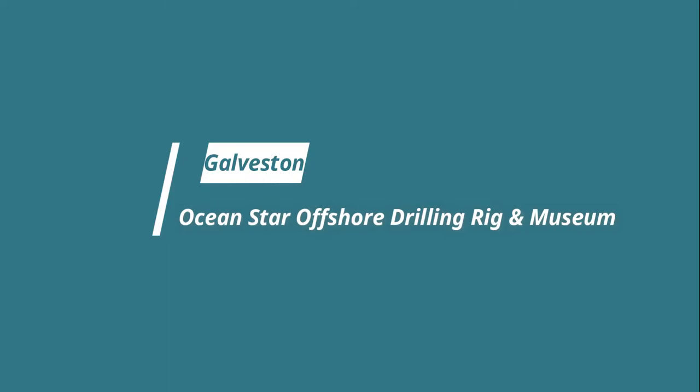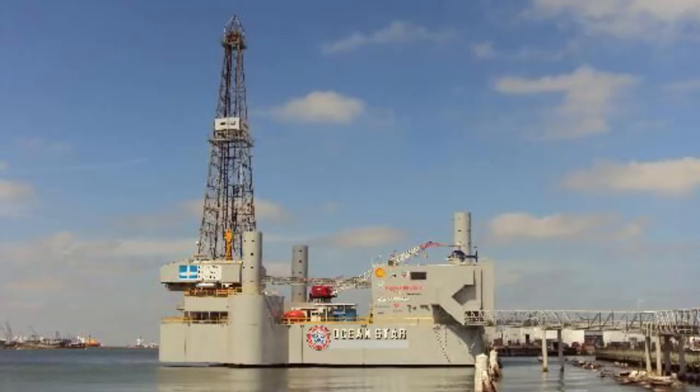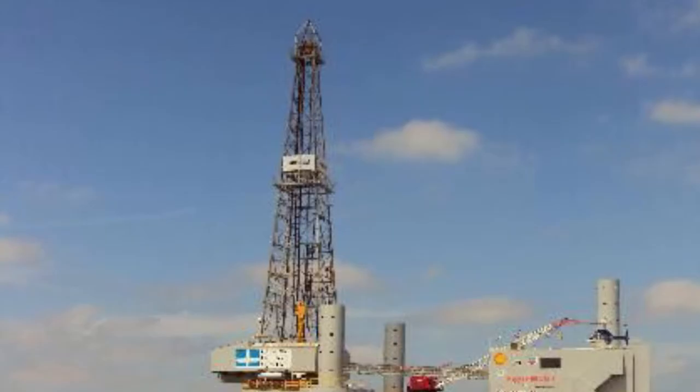Number seven: Ocean Star Offshore Drilling Rig and Museum. If you have always been curious about the life on one of the drilling rigs, come and visit the Ocean Star Offshore Drilling Rig and Museum — an actual, tried, tested and retired jackup drilling rig located about an hour from downtown Houston, the world's oil capital. The museum is operated by the Offshore Energy Center and is located on Galveston's Pier 19, just a block off the Strand.